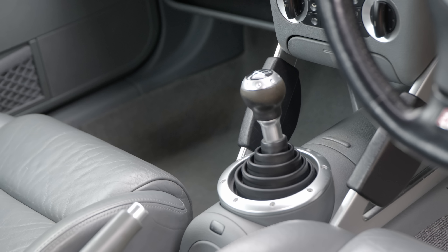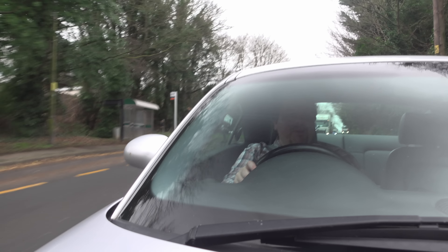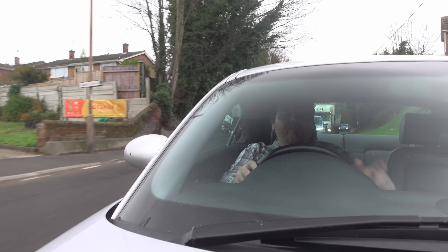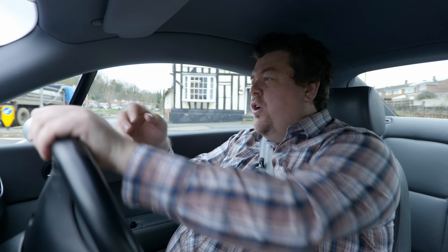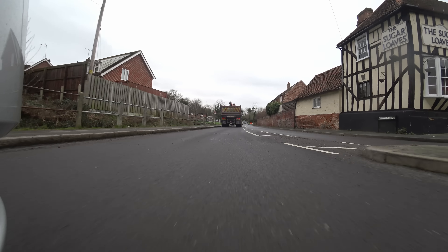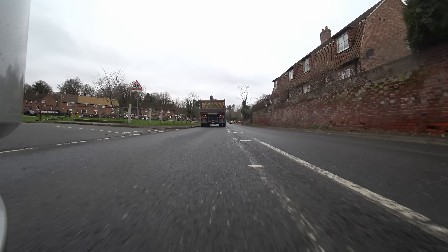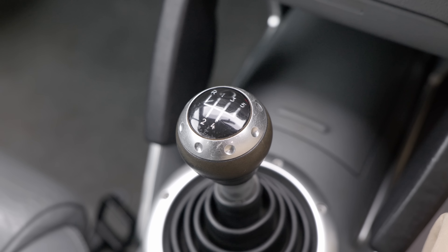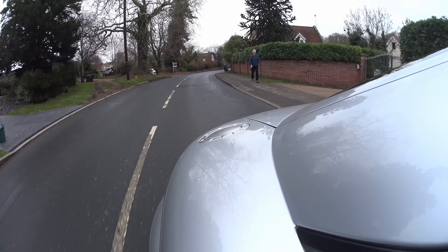On the subject of gearboxes, one little tidbit of information I was given by this car's owner, Graham, who recently has developed a bit of a fondness for the original TT, is that it was actually available with an automatic before the arrival of the DSG — a traditional torque converter — and certainly here in Britain, something of a rarity. But it does exist. This car comes with the 180's default transmission option, a five-speed manual, with a six being optional and standard on the 225.